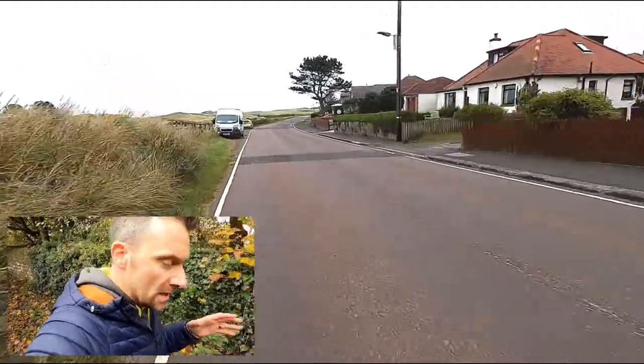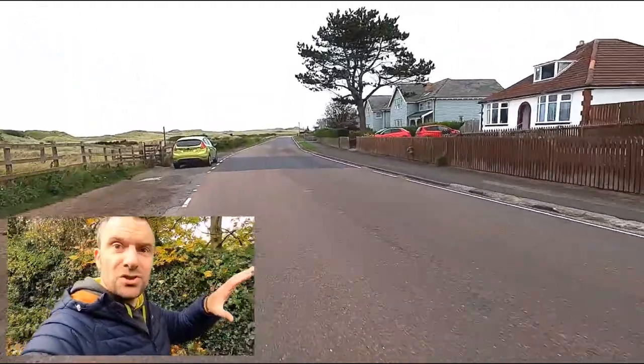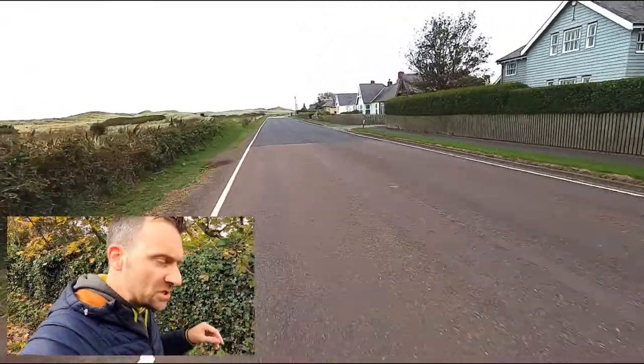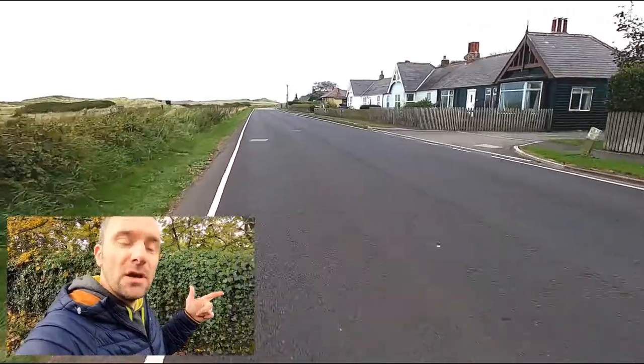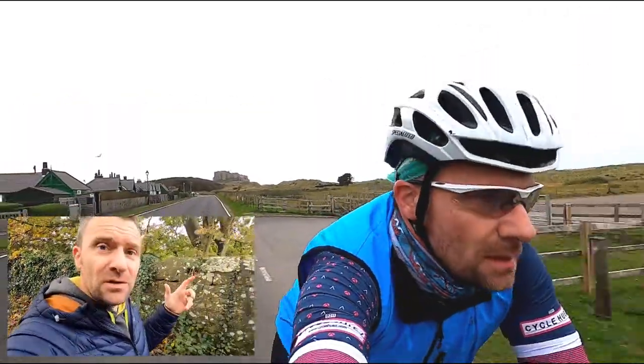On your left-hand side are the dunes, and on the other side of the dunes is Bamburgh Beach — a fantastic wide sandy beach, great for surfing, bodyboarding, or just generally playing in the sand if you've got kids.